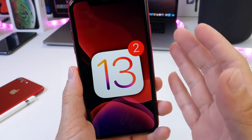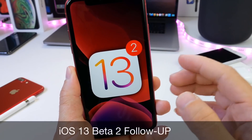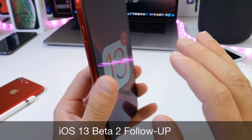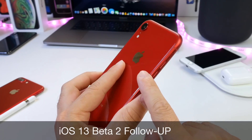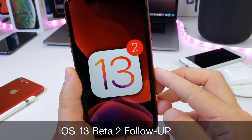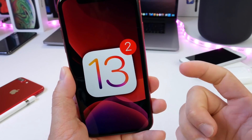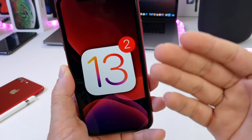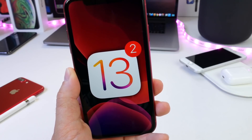Hey guys, welcome back to the channel. Today I want to share my follow-up thoughts on iOS 13 Beta 2. I've had the software installed on my primary device, the iPhone XR, for a couple days now after Apple released it. I want to talk about battery performance, any bugs, all the bugs that you guys have been submitting and talking about in the comments of my videos.